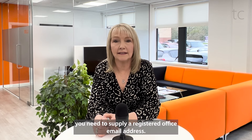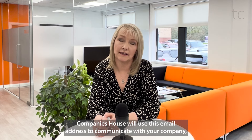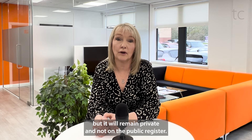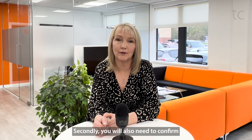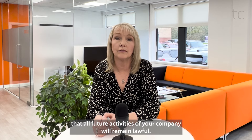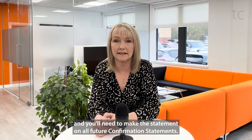Firstly, you will need to supply a registered office email address. Companies House will use this email address to communicate with your company, but it will remain private and not on the public register. Secondly, you will also need to confirm that all future activities of your company will remain lawful. This is known as a lawful purpose statement, and you'll need to make this statement on all future confirmation statements.